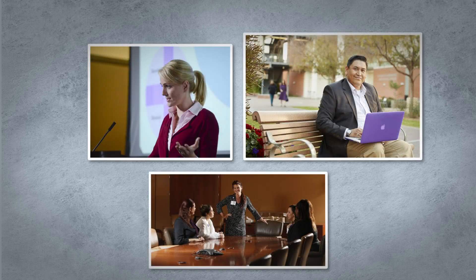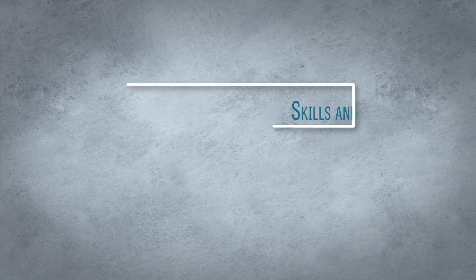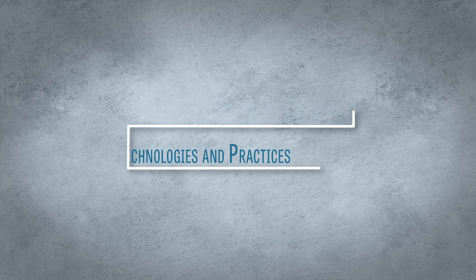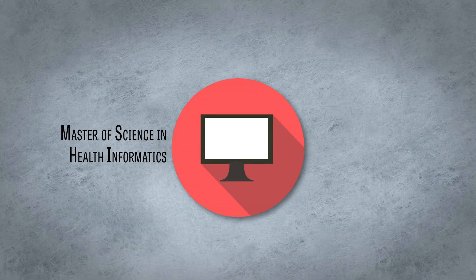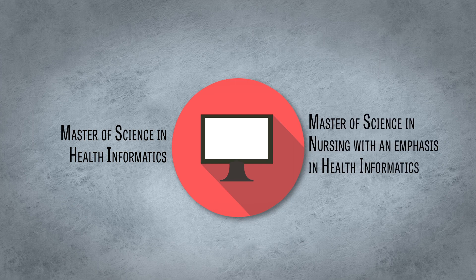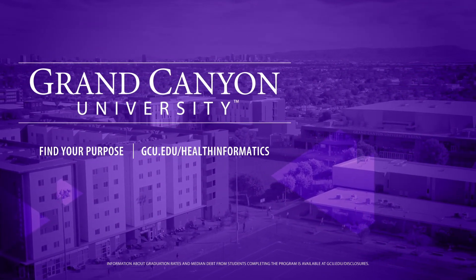Grand Canyon University offers courses and degree programs designed to advance healthcare professionals to the next level in their career, equipping them with skills and knowledge to use the latest technologies and practices that are transforming healthcare. GCU has 100% online degree programs, including a Master of Science in Health Informatics and a Master of Science in Nursing with an emphasis in Health Informatics. Learn more today at gcu.edu/healthinformatics.